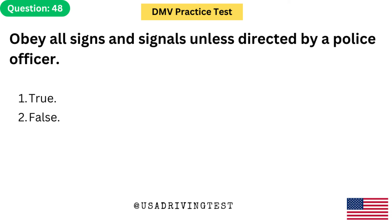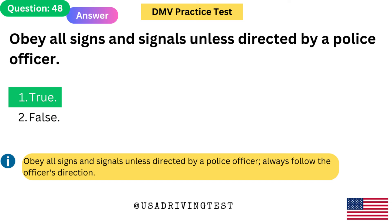Obey all signs and signals unless directed by a police officer. 1. True. 2. False. The answer is 1: True. Obey all signs and signals unless directed by a police officer — always follow the officer's direction.